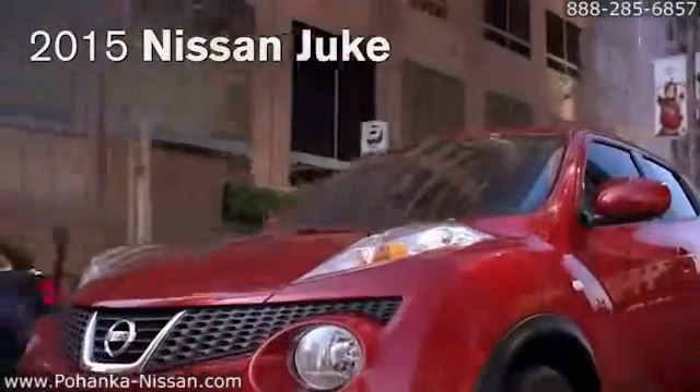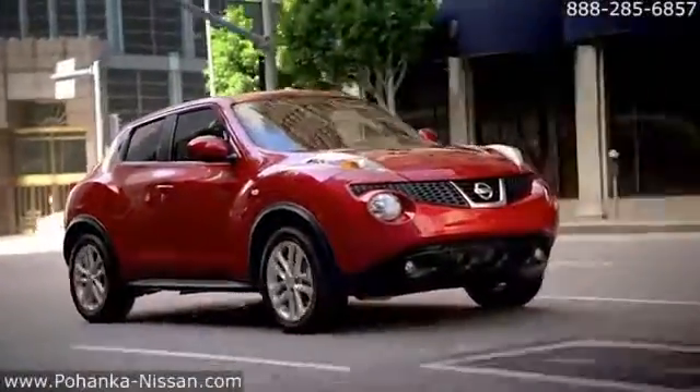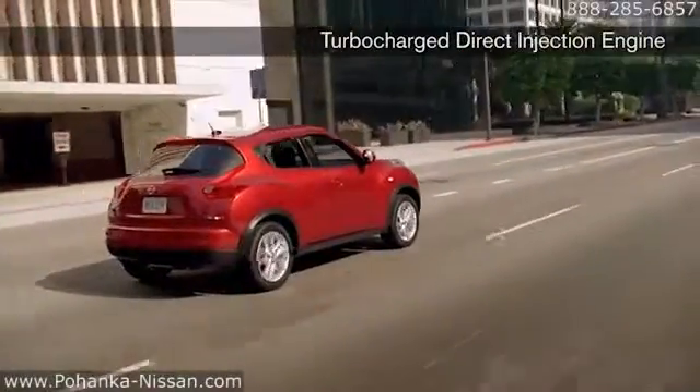The 2015 Nissan Juke. Stand out in the crowd. Engineered with agility and power in mind, this distinctive crossover was designed to turn heads. And with a direct injection gasoline turbo engine,